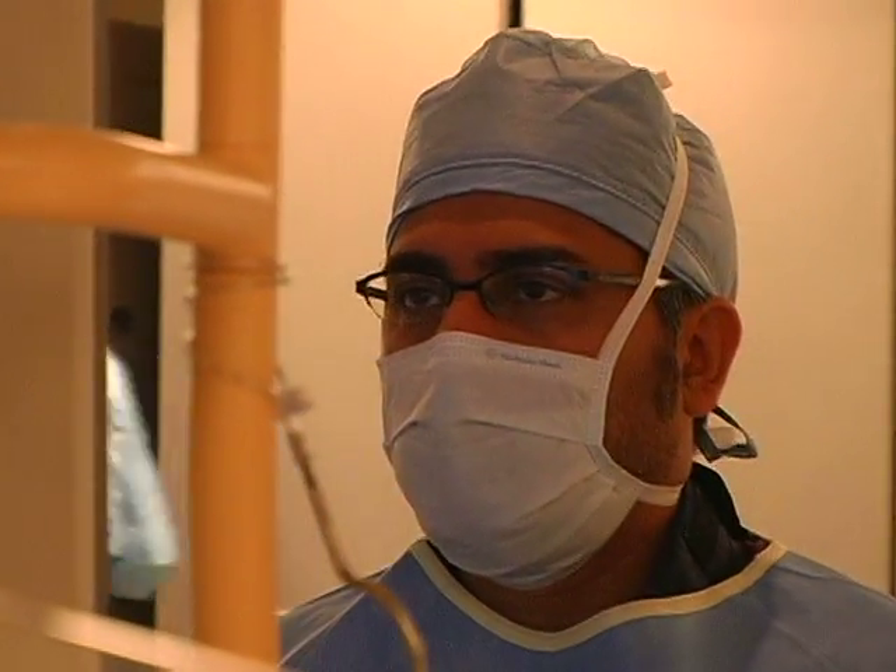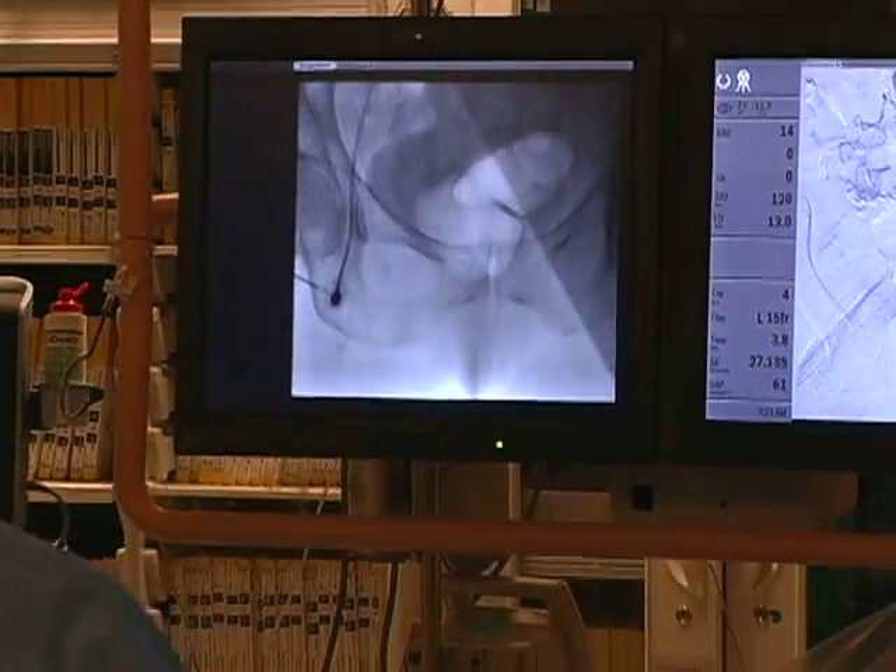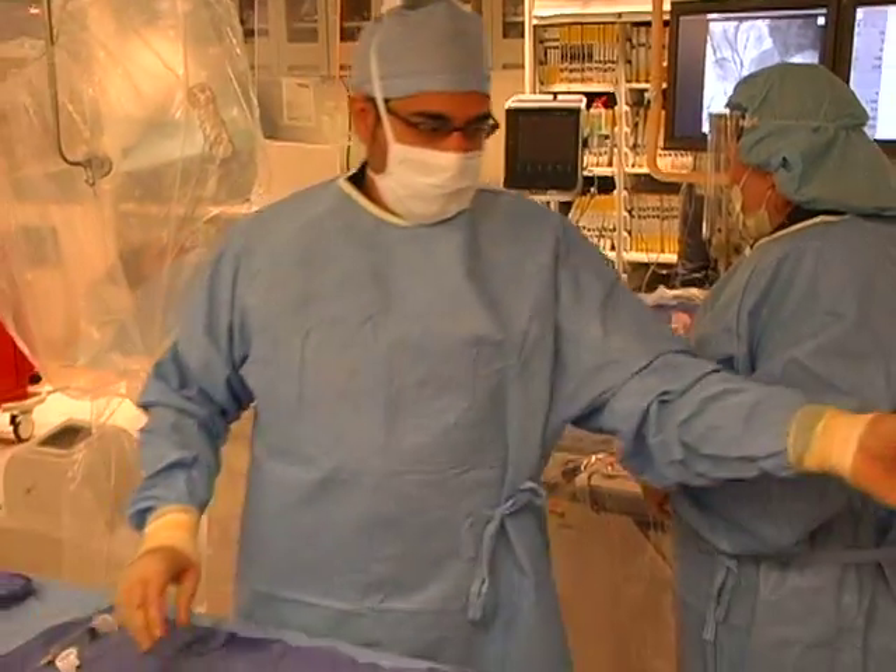If your physician wants a more definitive test, an angiogram may be performed, which is the gold standard study to confirm the degree of carotid blockage. This test is performed by someone like me, a board-certified vascular surgeon, who is specially trained to perform procedures on the body's vascular system.